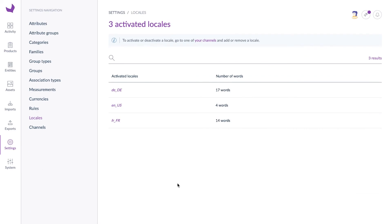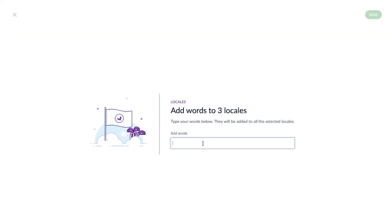We know you need to be efficient. That's why, if you're a SaaS Enterprise Edition customer, you can add specific words to your own dictionary. You can add single words for a specific locale or multiple words for several locales.